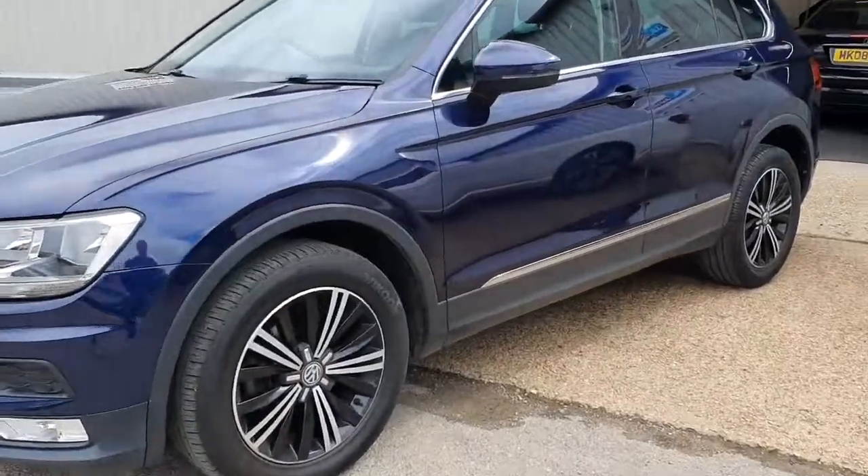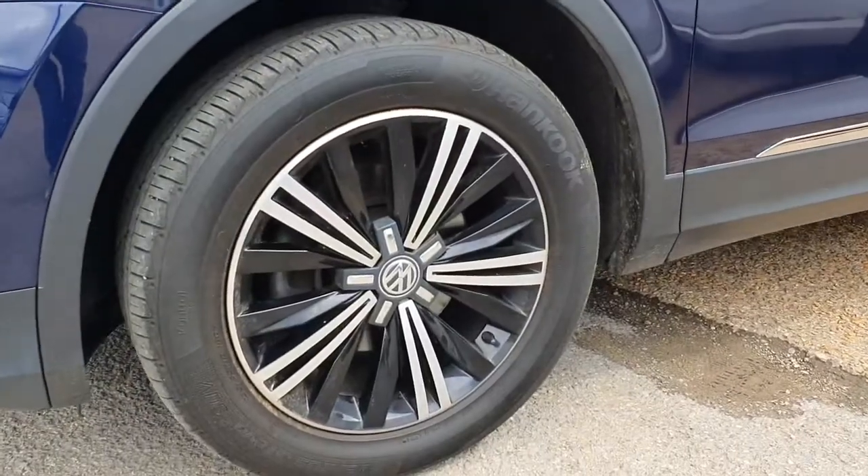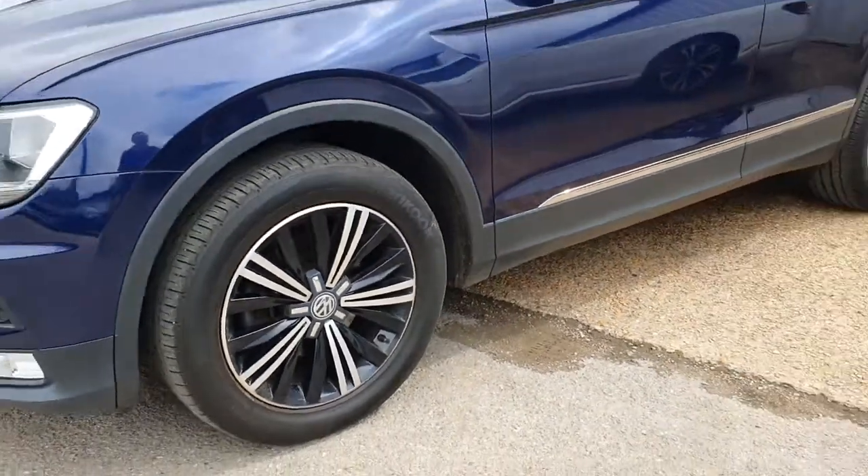It's finished with these fantastic diamond cut and gloss black alloy wheels, all four of which are completely unmarked and in perfect condition.